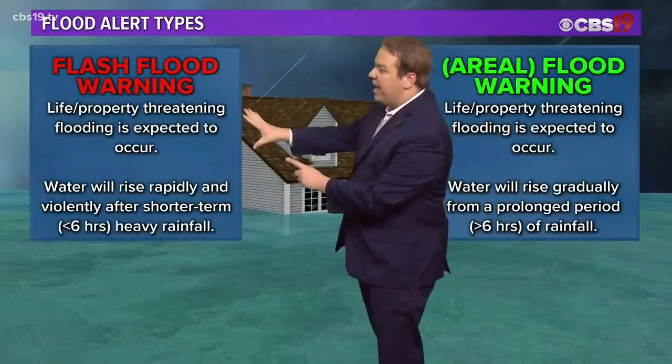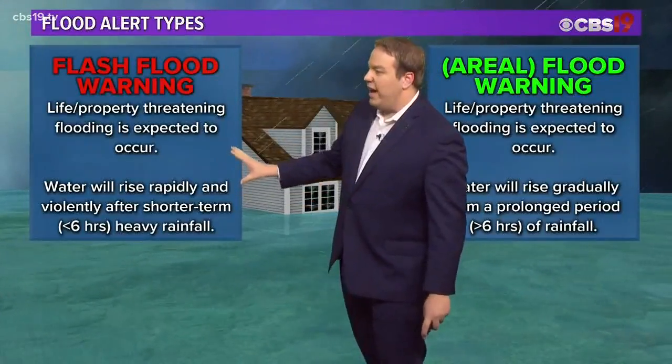This becomes more dangerous when it's a flash flood. These waters would rise violently and rapidly, usually in a period under six hours.